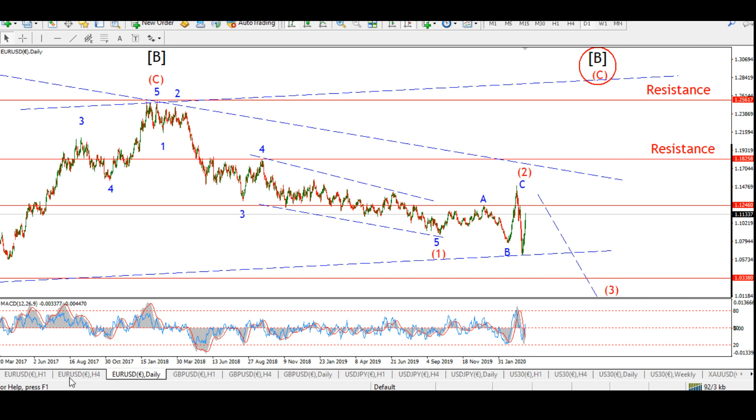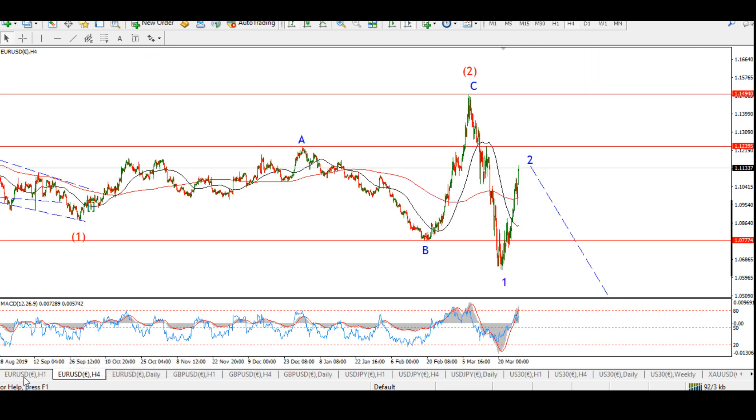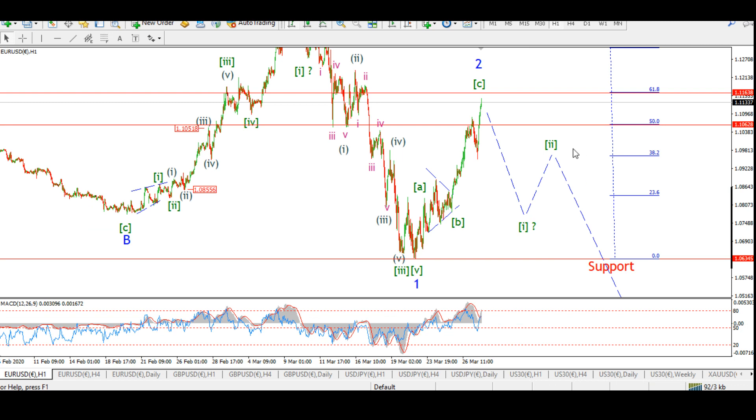Euro-Dollar four hour — there's the hourly count. We reached on Friday right into that resistance zone, the 50 to 62 percent retracement level. A second wave up — we rallied up towards the price territory of the previous lower degree second wave.